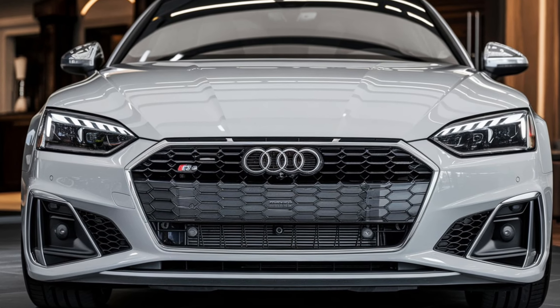Fuel efficiency is always a consideration, especially in performance cars. The S5 manages to strike a good balance, delivering around 24 miles per gallon combined, thanks to Audi's mild hybrid technology which improves efficiency during city driving.